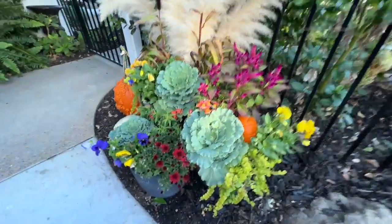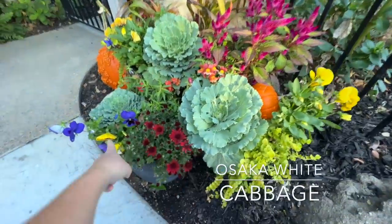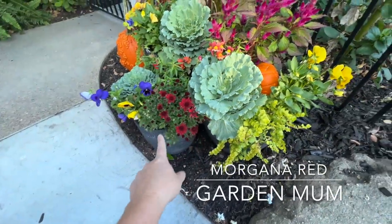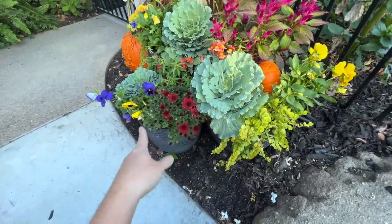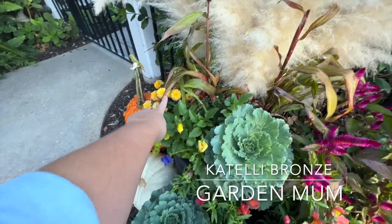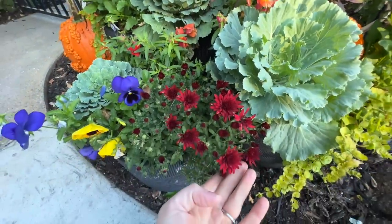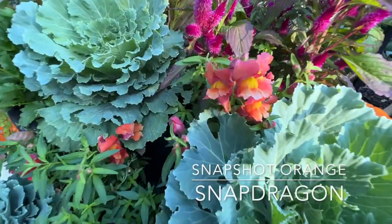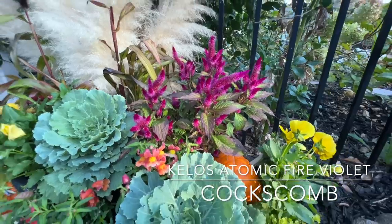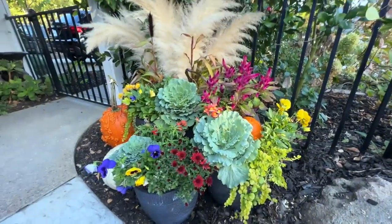Right over here I do have my trio of fall annuals from Proven Winners. These are looking absolutely gorgeous. I have Osaka White cabbage, a bunch of pansies, this is a Morgana Red garden mum that is coming into its own - it took a little while to bloom. I also have the Catelli Bronze garden mum over here, which was looking beautiful in the beginning but now as those have faded the Morgana Red is showing its true colors. I have the Snapshot Orange snapdragons and the Kilos Atomic Fire Violet coxcomb, plus creeping jenny as my spiller.